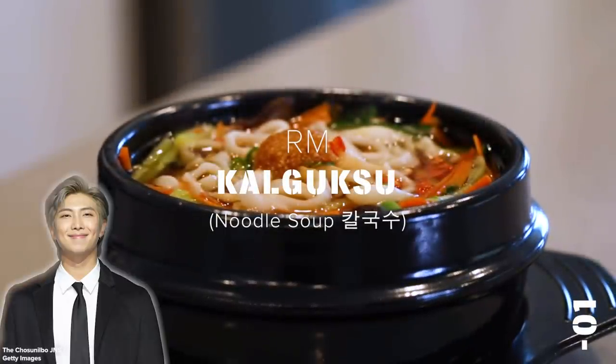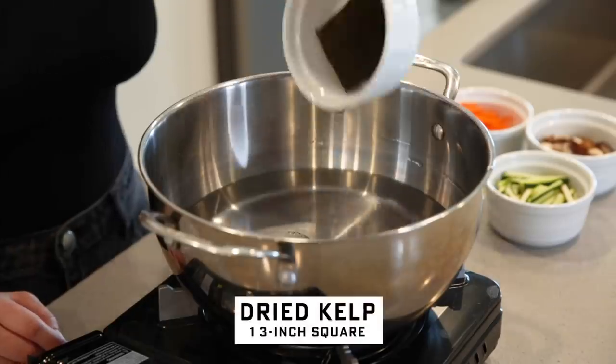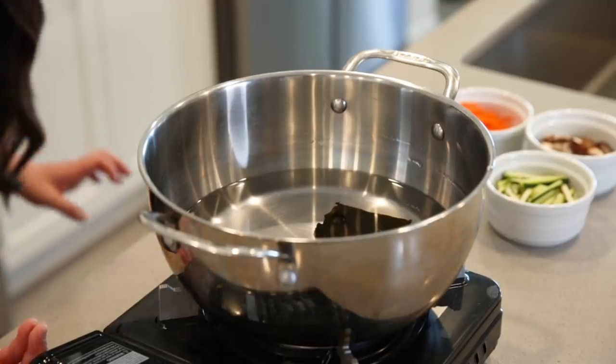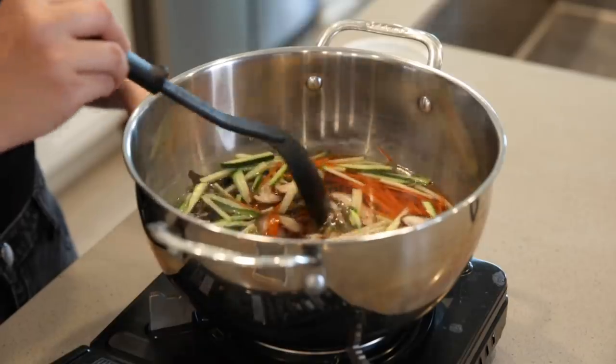We're gonna start with RM, the leader of the group. One of his favorite foods is kalguksu, Korean knife cut noodle soup. I couldn't find specifically which variation of kalguksu he really likes, so I'm doing a quick basic version. To this pot of water, I'm gonna add my anchovies and my kelp and we're just gonna bring this to a simmer over medium heat. Then we're gonna add in our zucchini, our carrots, and our shiitake mushrooms, and just let that cook for about four to five more minutes and set it to the side.